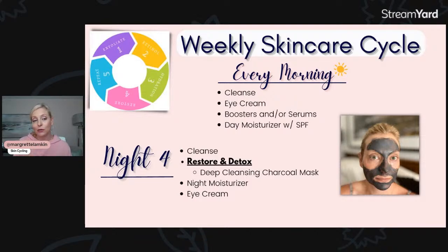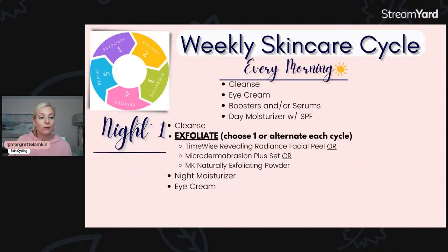That's what really sets this charcoal mask apart, and I love it for that reason. Then you would just go back to night one and start again with your exfoliation — your exfoliation of choice, whether that's the Radiance Facial Peel, microderm, or exfoliating powder, whatever that might be for you.